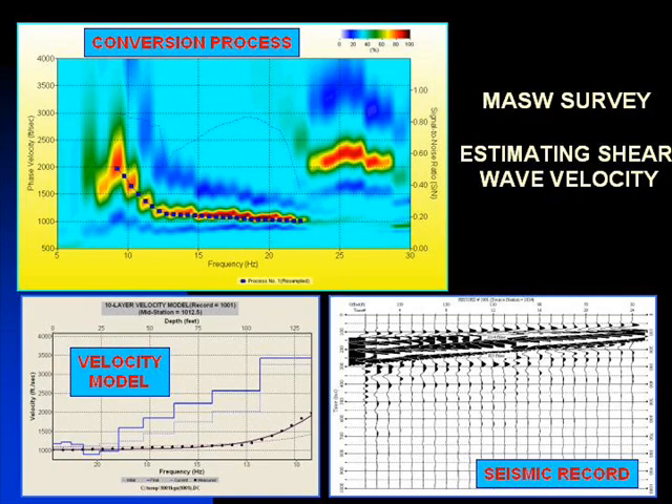MASW seismic surveys determine a site's IBC classification. IBC stands for International Building Code classification.